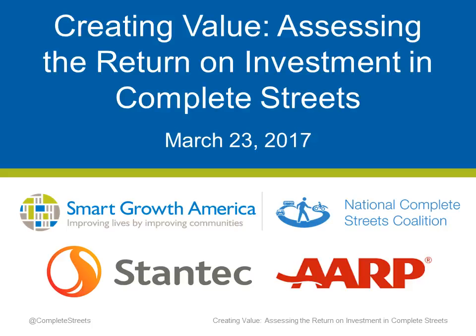Welcome, everyone, to Creating Value: Assessing the Return on Investment in Complete Streets, a webinar of the National Complete Streets Coalition, a program of Smart Growth America. This is the second installment in our monthly webinar series, Implementation and Equity 201: The Path Forward to Complete Streets. The series is designed to help professionals from a variety of disciplines put Complete Streets principles into action and create safer, healthier, and more equitable streets.